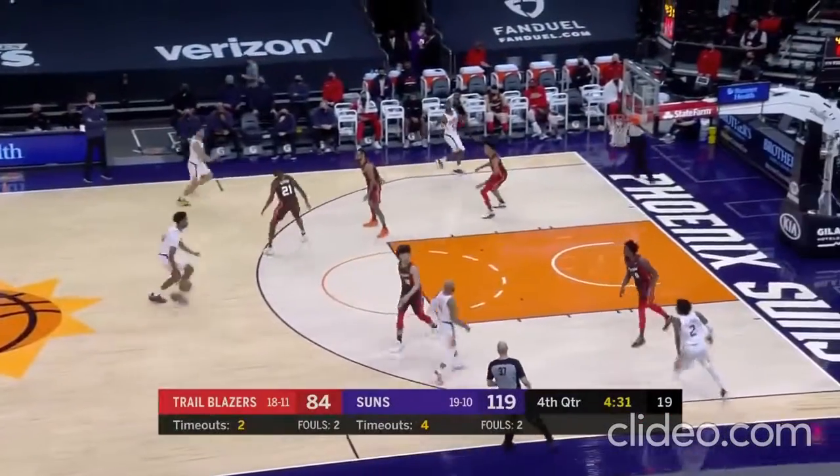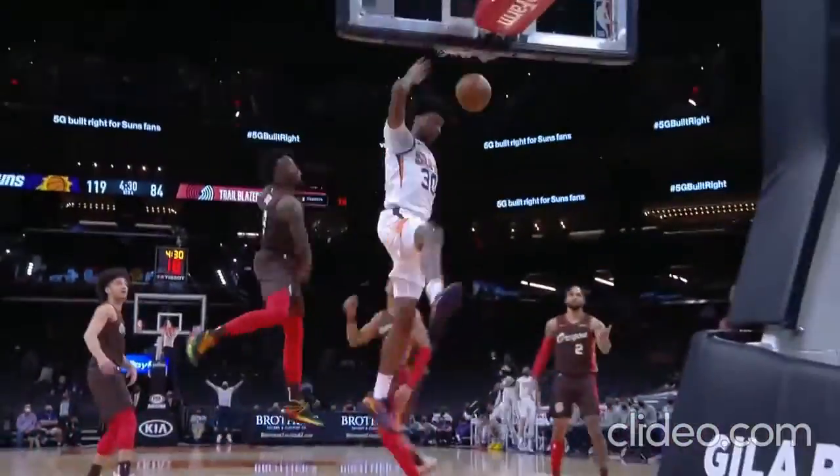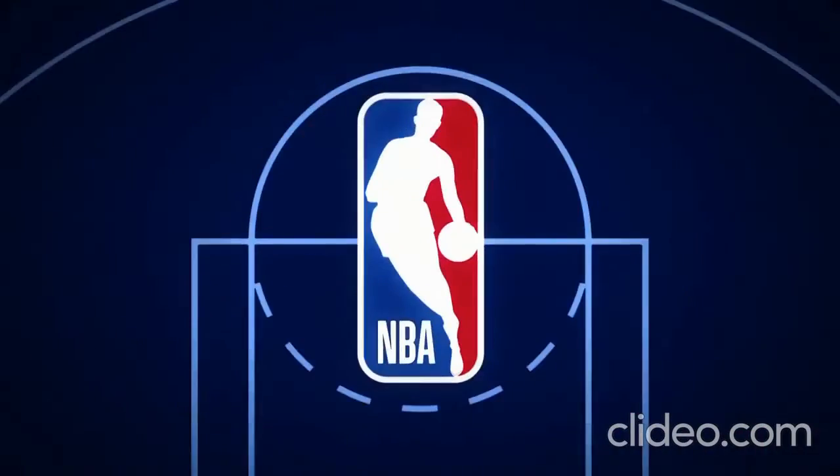It's time now for your top play of the night. Damian Jones gets the ball coming downhill and elevates for the huge one-handed slam. He had just two made field goals on the night, but if that was his only one, it would have been good enough for us. That's it for your top ten.